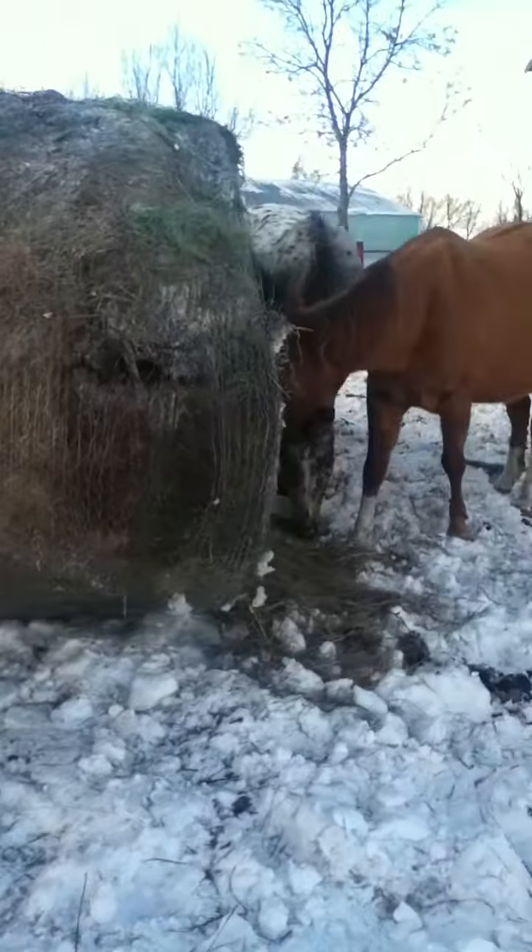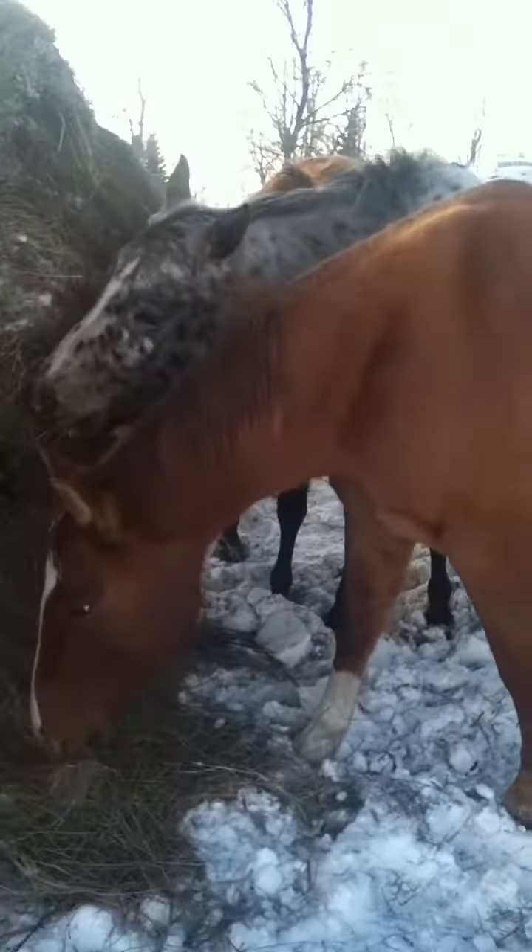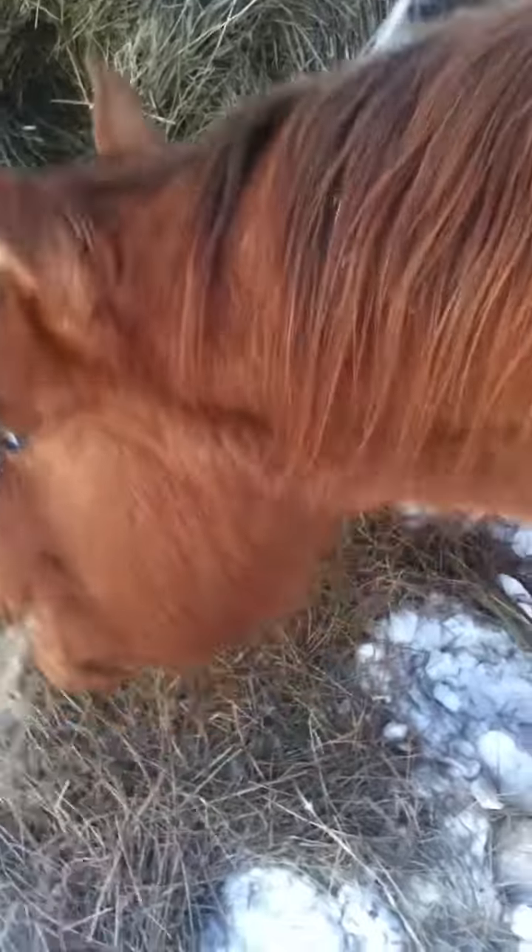And we've got Tigger hiding on the other side of the bale. Hi, Tigger. How are you? Walk away. She's got a good belly going on.